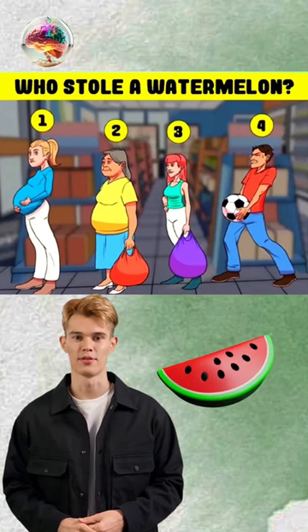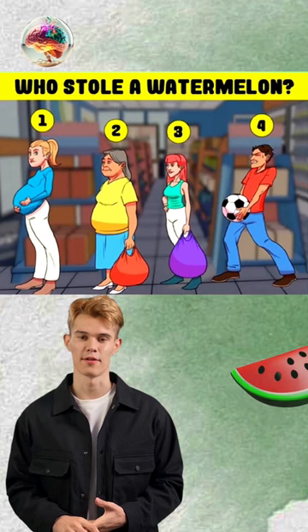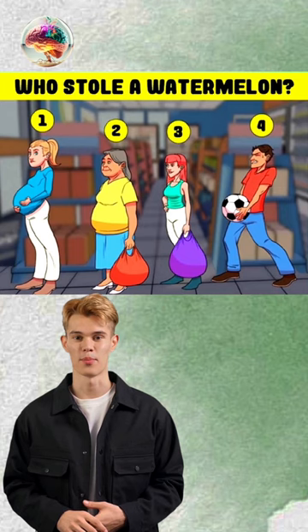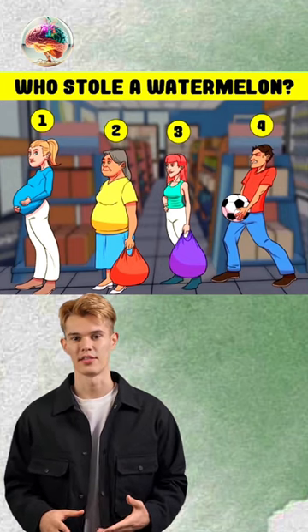Who stole a watermelon among these four individuals? Can you identify the culprit responsible for the theft of a watermelon? This test requires keen judgment to solve. Only a small fraction of individuals — approximately 1 in 10 — have been able to successfully pinpoint the thief in under 20 seconds.